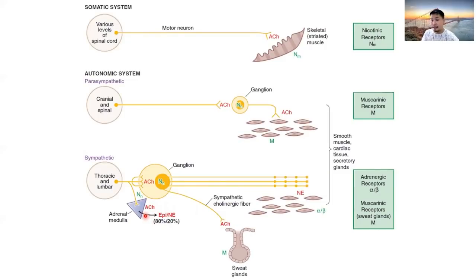Epinephrine and norepinephrine from the adrenal medulla — the inner part of the adrenal gland on top of the kidneys — are released to produce effects. The receptors that neurotransmitters activate include nicotinic receptors for the somatic nervous system, muscarinic receptors for the parasympathetic and for sweat glands, and adrenergic receptors alpha and/or beta for norepinephrine. A particular neurotransmitter activates only a specific type of receptor.